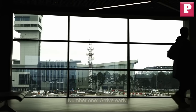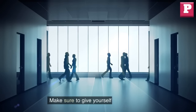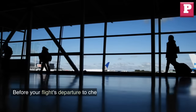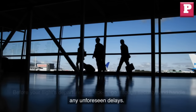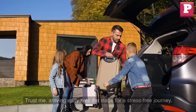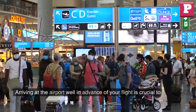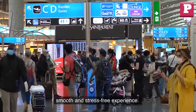Number 1: Arrive early. Time is of the essence, folks. Make sure to give yourself plenty of time before your flight's departure to check in, go through security, and handle any unforeseen delays. Trust me, arriving early sets the stage for a stress-free journey. Arriving at the airport well in advance of your flight is crucial to ensure a smooth and stress-free experience.